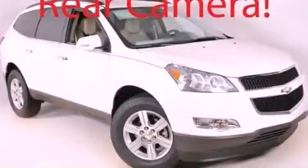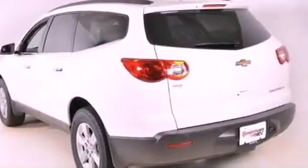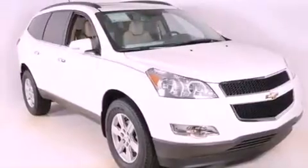This is a brand new 2012 Chevrolet Traverse, functional utility for a modern lifestyle. It features a 3.6-liter six-cylinder engine and a six-speed automatic transmission.